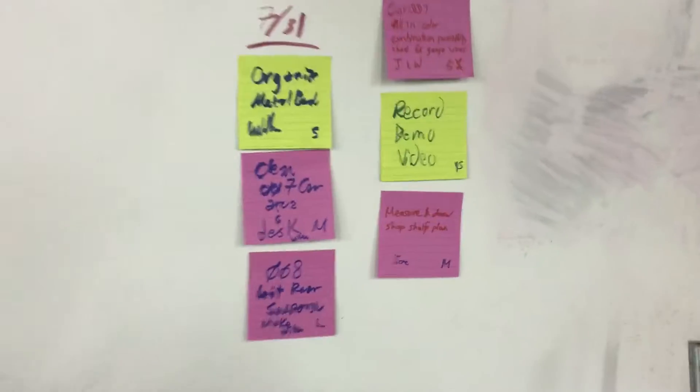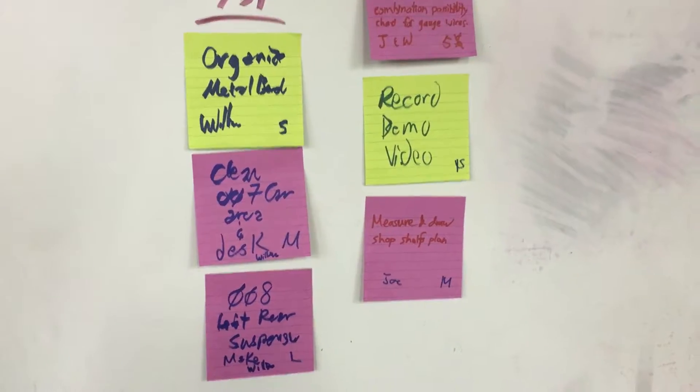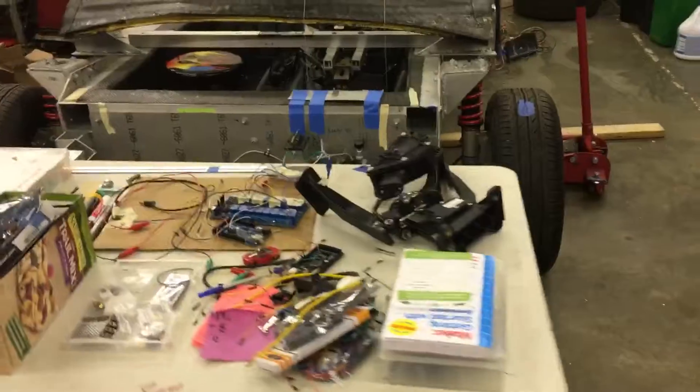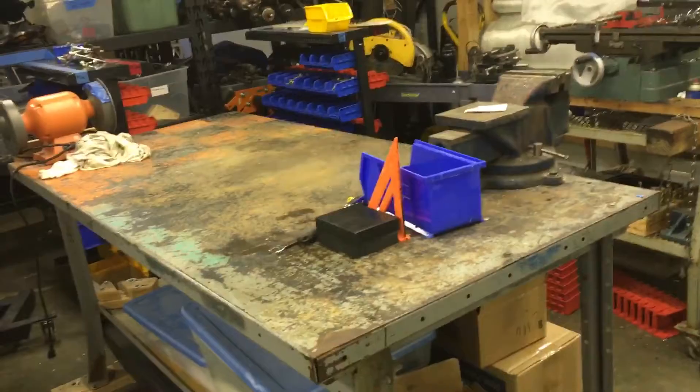That was excellent for today. We also organized the car 007 desk area as well as the metal board. It's just a little bit of a kaizen to maintain our chaoticness — placing things a little more orderly instead of piles upon piles. Easier to find things, as well as books, manuals, packets, and our workbench. That's probably one of the cleanest workbenches we've seen in a while.